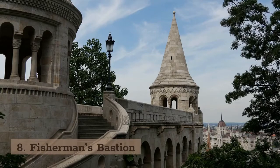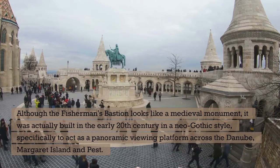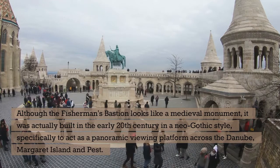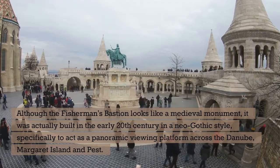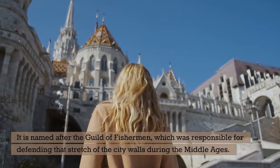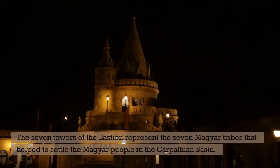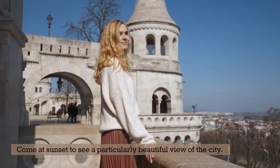8. Fisherman's Bastion. Although the Fisherman's Bastion looks like a medieval monument, it was actually built in the early 20th century in a neo-Gothic style, specifically to act as a panoramic viewing platform across the Danube, Margaret Island, and Pest. It is named after the Guild of Fishermen, which was responsible for defending that stretch of the city walls during the Middle Ages. The Seven Towers of the Bastion represent the seven Magyar tribes that helped to settle the Magyar people in the Carpathian Basin. Come at sunset to see a particularly beautiful view of the city.